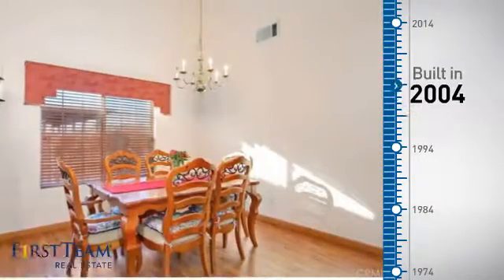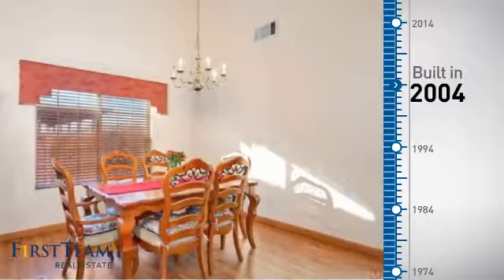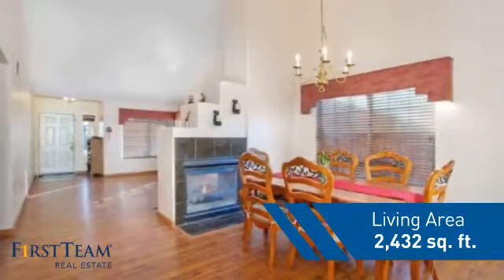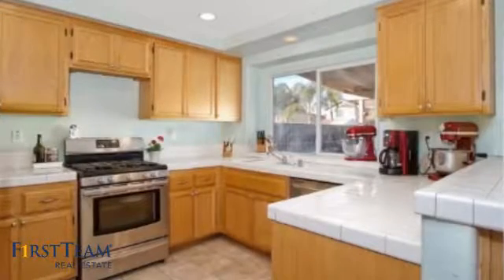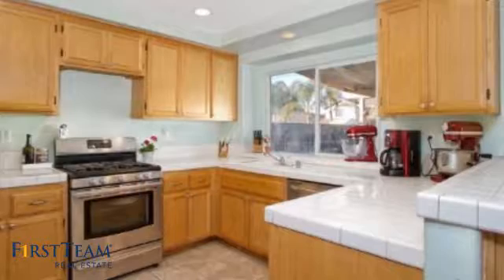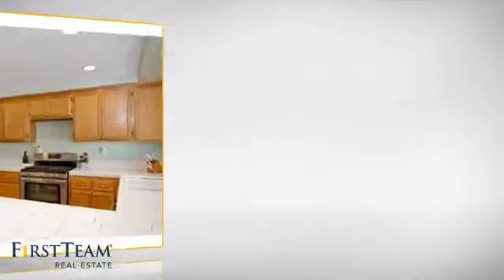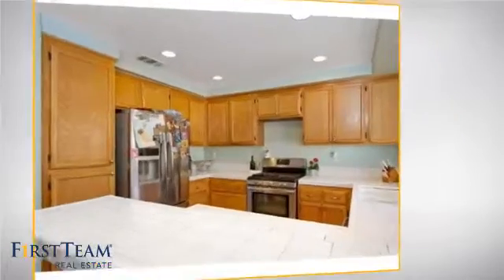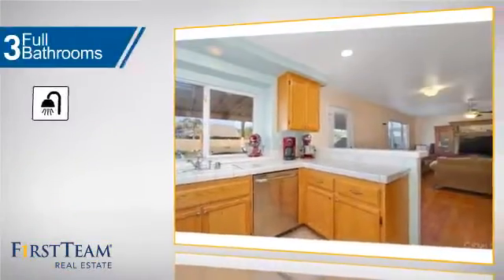This property was built in 2004 and features over 2,400 square feet of living space, giving you a spacious layout to play host or kick back and relax after a long day. Inside you'll find five bedrooms so everyone has a private space to come home to, as well as three full bathrooms.